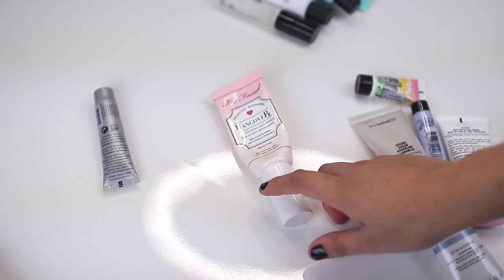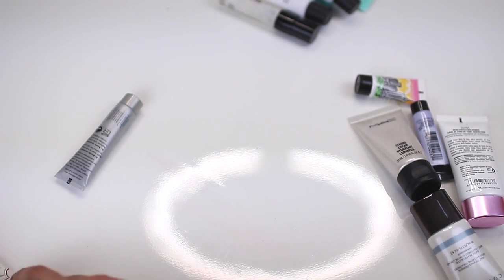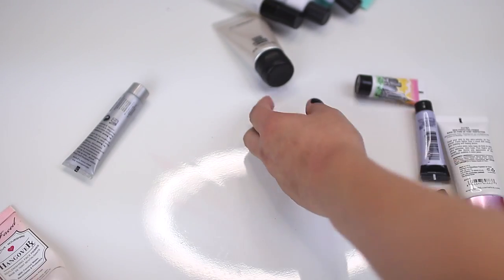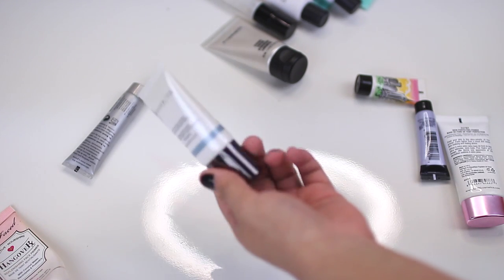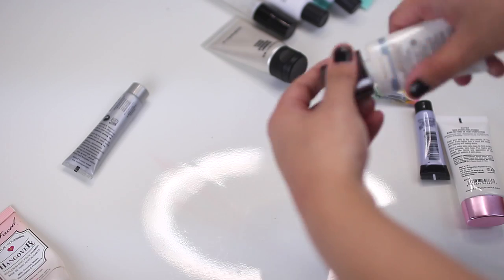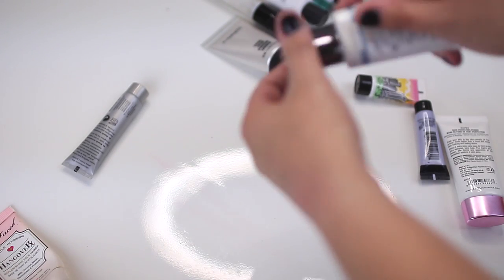Too Faced Hangover — this is basically empty, so I think I can give that a toss. MAC Strobe Cream — keeping for sure. Cover FX Modifying Primer — this one's nearly empty, I don't think there's literally anything left in here, so I'm going to give that one a toss.